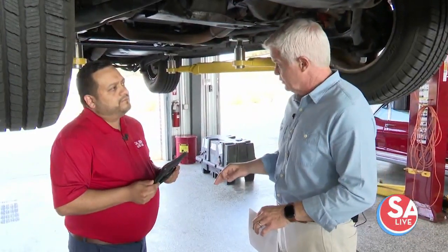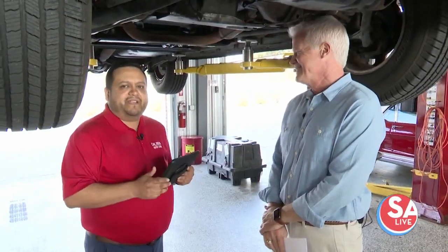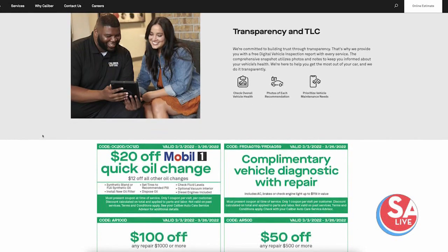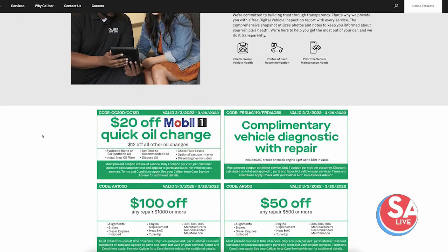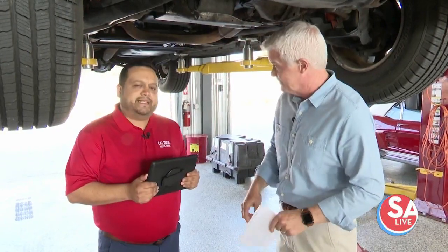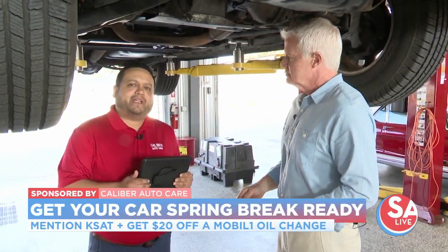For spring break deals, folks can save with a buy three get one free on tires, and anything over a thousand dollars gets a hundred dollars off. There are many savings — you can visit caliberautocare.com to check all the offers. And for KSAT viewers, any KSAT viewer who comes in and mentions KSAT will get twenty dollars off every Mobil 1 oil change.